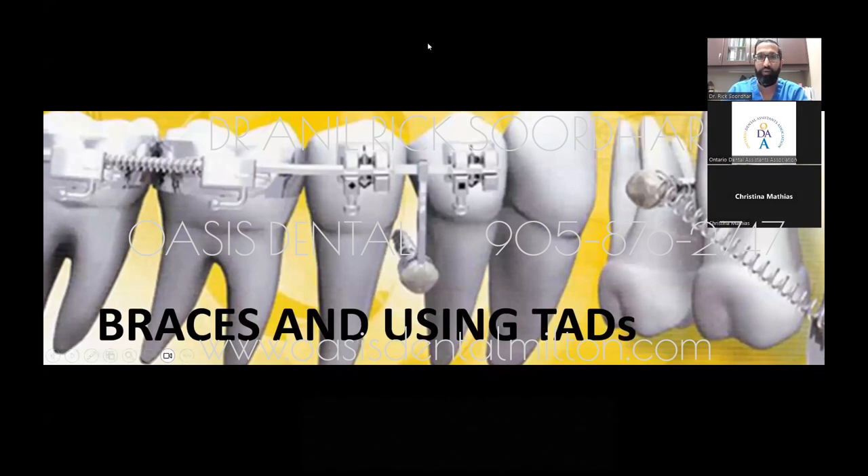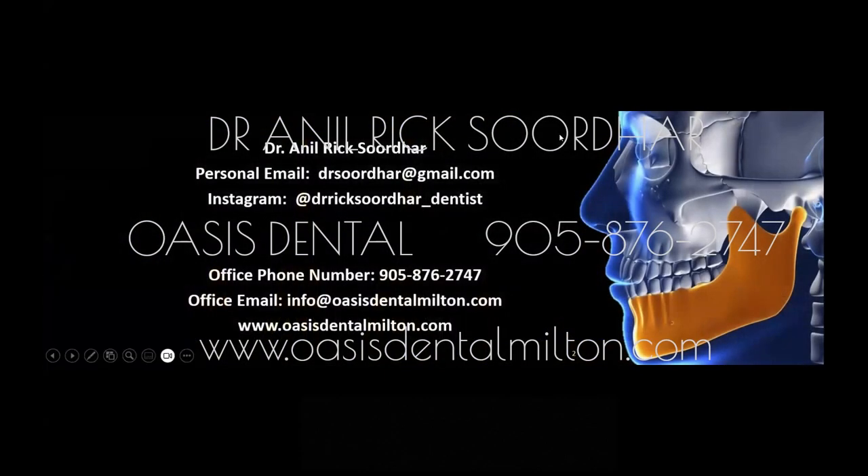For today, what we're going to be talking about is using braces and TADs. This is my contact information, so if you have any questions, comments, or concerns after the lecture, you're more than welcome to reach out to my office by email or by calling us.